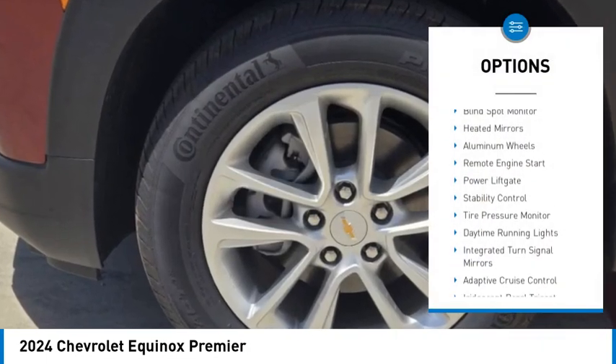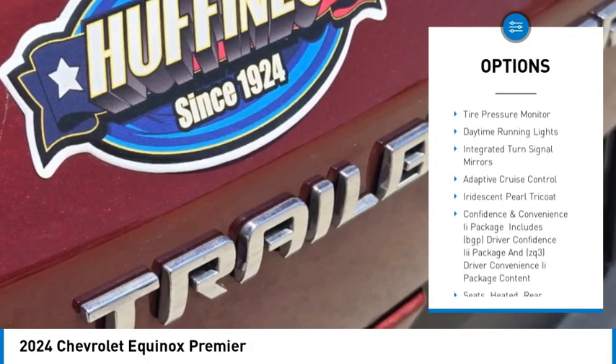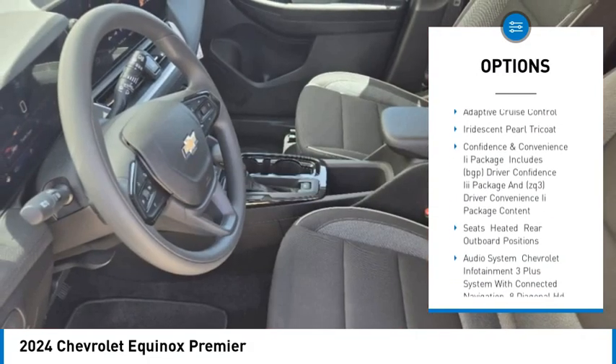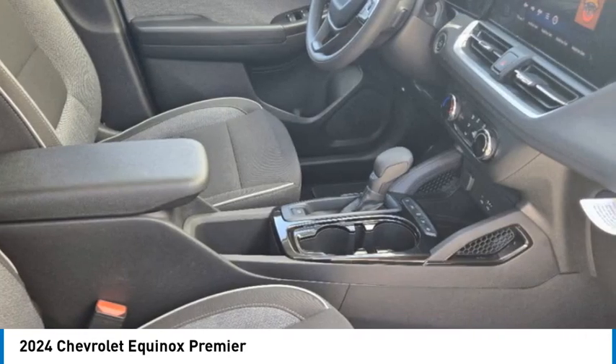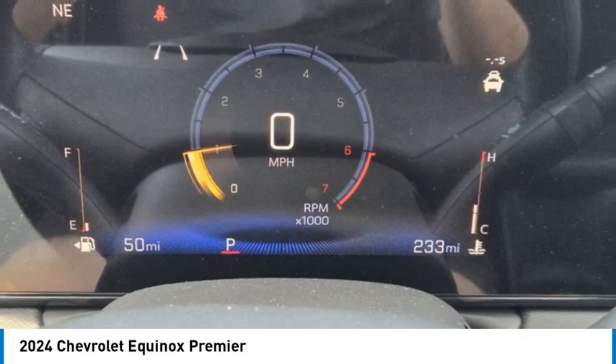Turbo charge, blind spot monitor, heated mirrors, aluminum wheels, remote engine start, power liftgate, stability control, tire pressure monitor, daytime running lights, integrated turn signal mirrors.